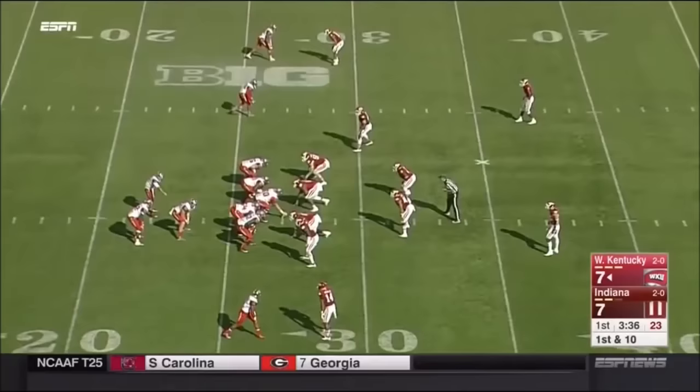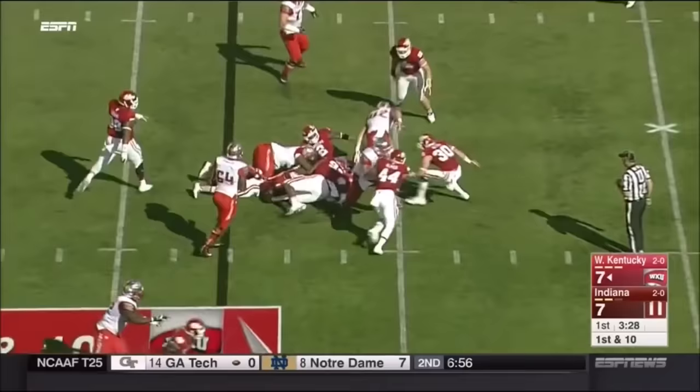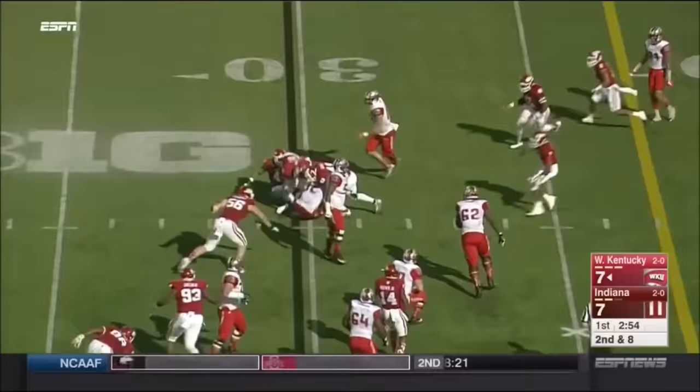Doughty moving the chains. First and ten, the carry goes to Furby — a couple of yards off to the left side. How about the offensive line? Furby makes one man miss but not the second. Marcus Oliver got him the second time around with some help.